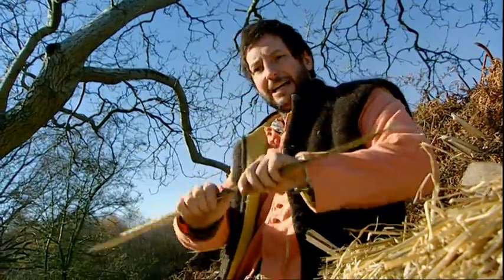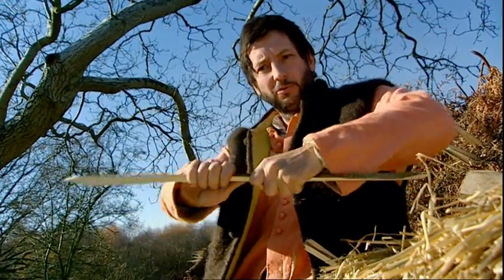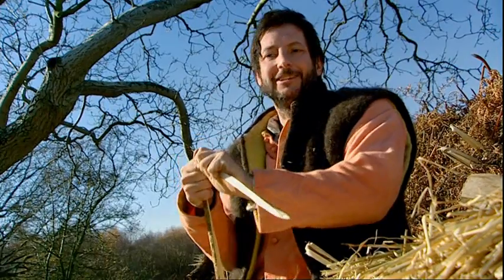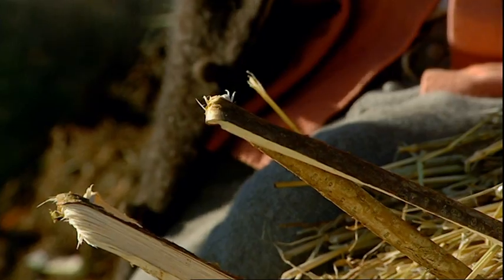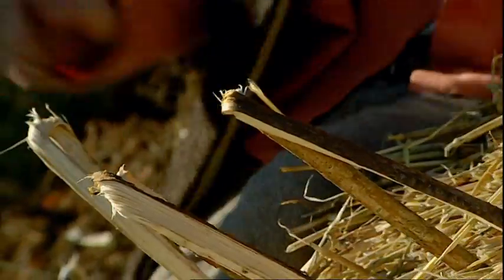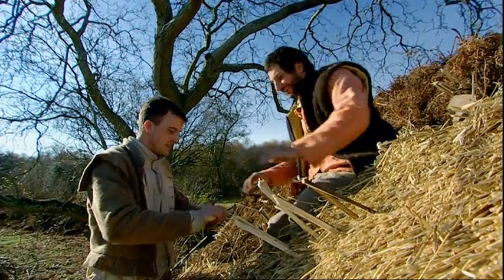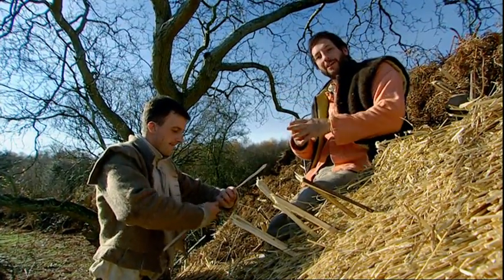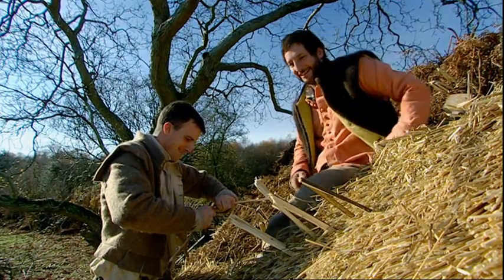We're now ready to fix the thatch onto the roof by using our hazel spars or pegs. Basically these are then twisted — they have to be twisted and not bent, and that's the knack to it. You basically twist it into a hairpin. It's an incredibly difficult thing to start to learn, but once you've got the knack of it, you'll be twisting tree trunks. You start off with the smaller sticks because it's just technique, really. But if you've got a fat one, you'll end up never being able to do it.